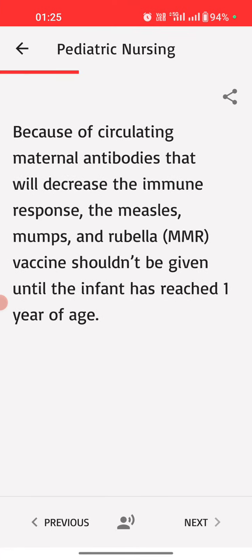Because of circulating maternal antibodies that will decrease the immune response, the measles, mumps, and rubella (MMR) vaccine shouldn't be given until the infant has reached one year of age.